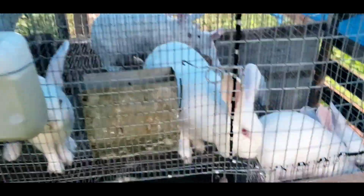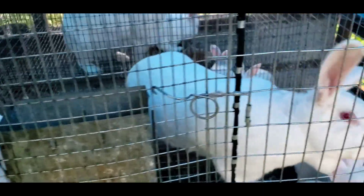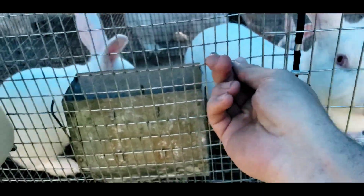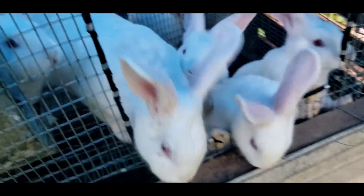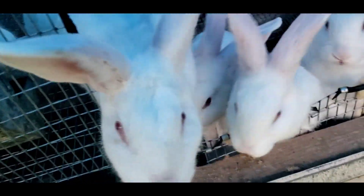All right, here we are at the rabbit cages. As you can tell, the rabbits' hopper is full of feed, but they know I've got something green for them — they're leaning out trying to get a hold of it. Let's put this in there and see what the rabbits think of it.